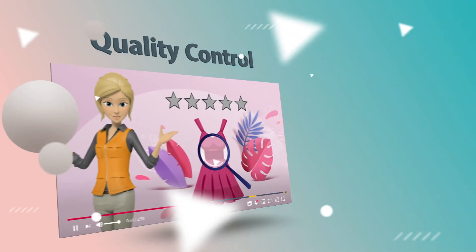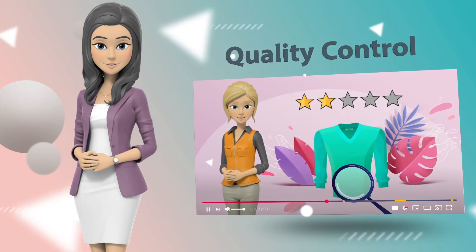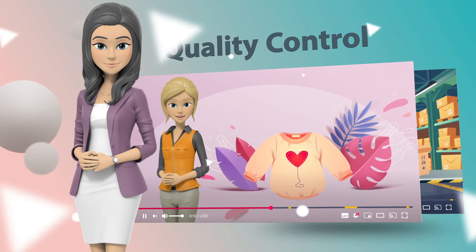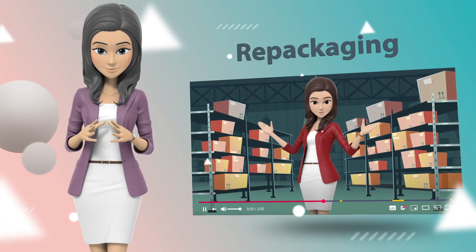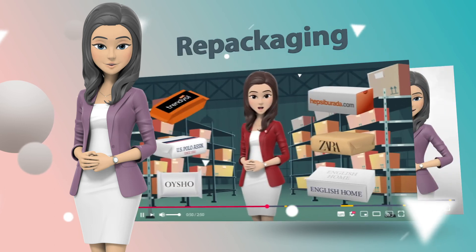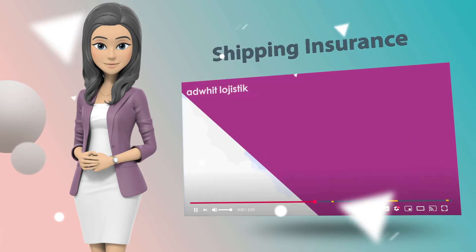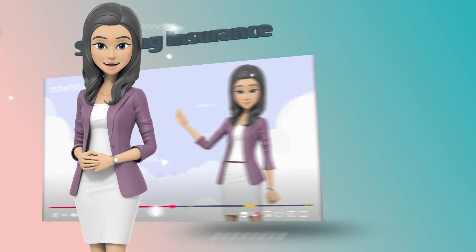You can also take advantage of our other services such as Quality Control Service, carefully and professionally checking the items you ordered; Repackaging Service, repackaging your purchases to get the lowest possible weight and therefore save on shipping; and Shipment Insurance Service, reimbursing you for any damage or loss during the shipping stage.